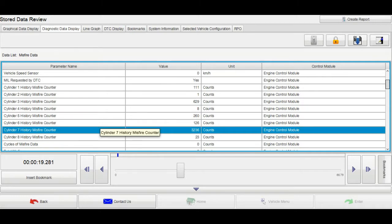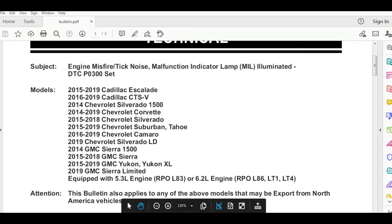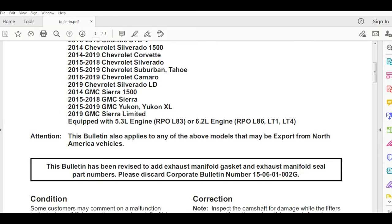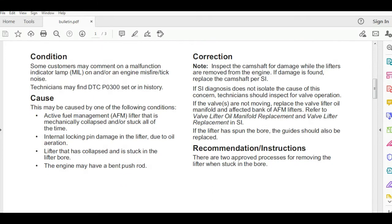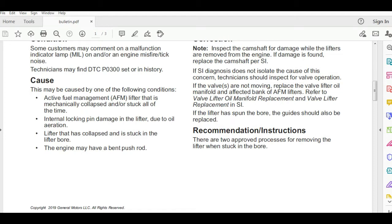Now I have the bulletin. The subject of this bulletin is engine misfire, ticking noise, and MIL illuminated — code P0300. The applicable vehicles are 2014–2019 Chevrolet Corvette, which is the vehicle I have, with a 6.2 liter engine. Some customers may comment on the malfunction indicator lamp being on and DTC P0300.